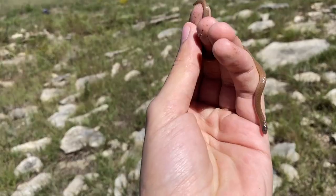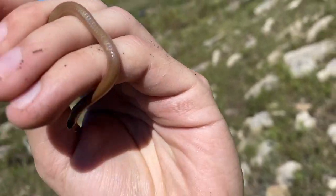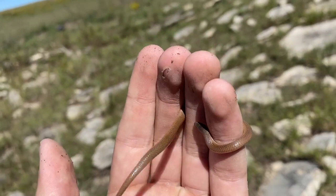I'm in Kansas now, trying to flip some rocks. Hoping to find a western milk snake or maybe a western massasauga. First snake of the day - little flathead snake.